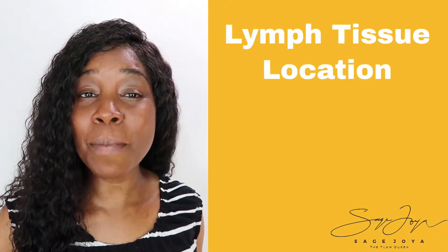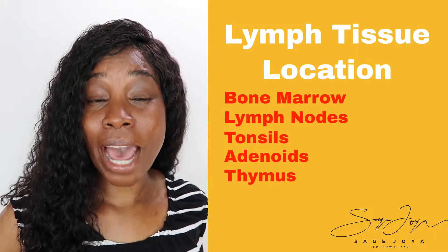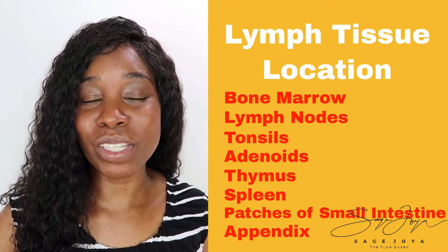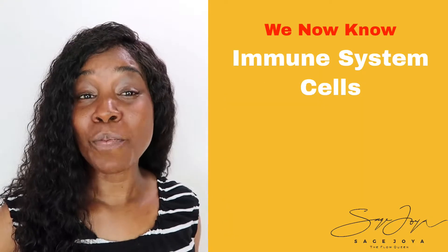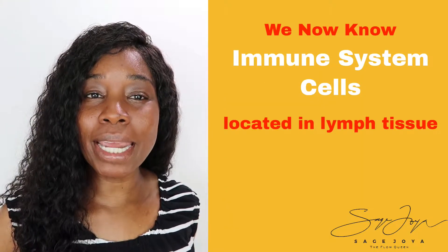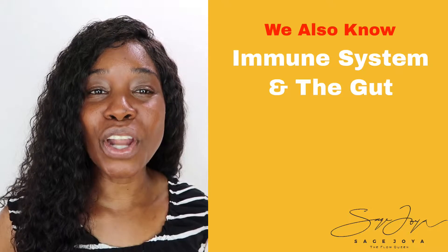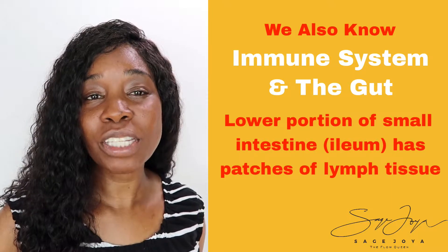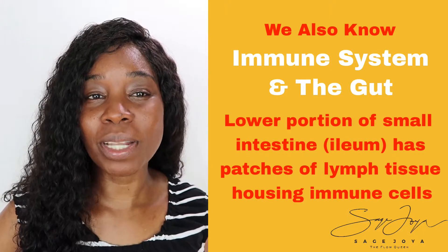Lymph tissue is located commonly in the bone marrow, lymph nodes, tonsils, adenoids, the thymus, the spleen, patches of the small intestine, and the appendix, which is attached to the large intestine. So we now know immune competent cells are located inside of the lymph tissue and dispersed widely throughout the body. We also know that in terms of the immune system and the gut, there are patches of lymphatic tissue located in the lower portion of the small intestine, commonly known as the ileum.